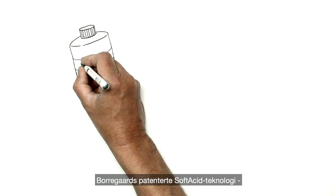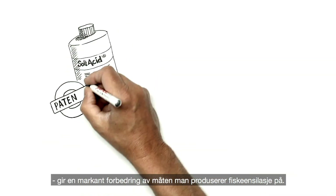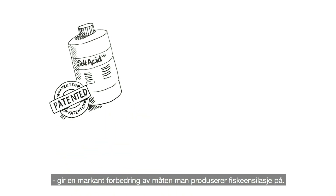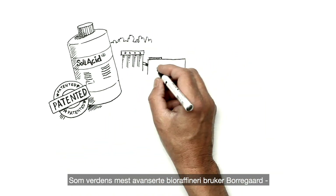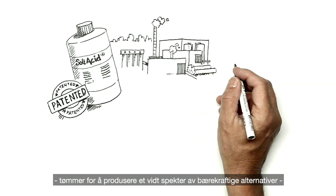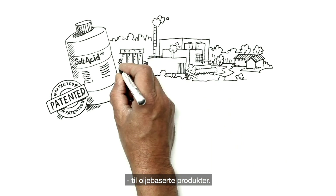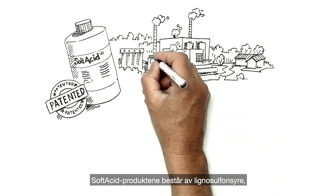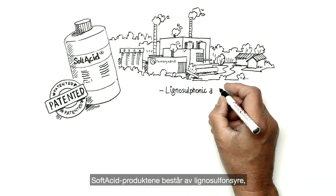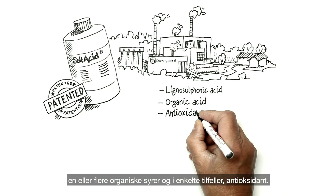Borregaard's patented soft acid technology aims to revolutionize the way stable fish silage is produced. As the world's most advanced biorefinery, Borregaard uses wood to manufacture a wide range of sustainable alternatives to oil-based chemicals. Soft acid products consist of lignosulfonic acid, one or more organic acids and, in some cases, antioxidants.